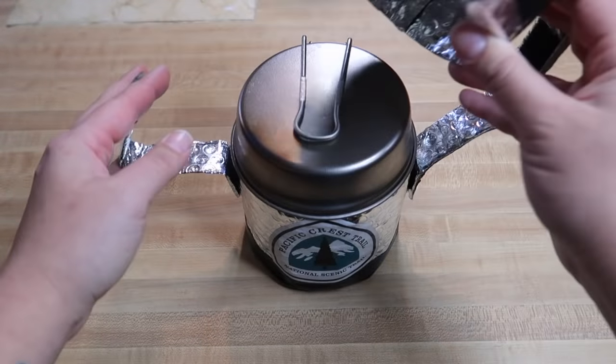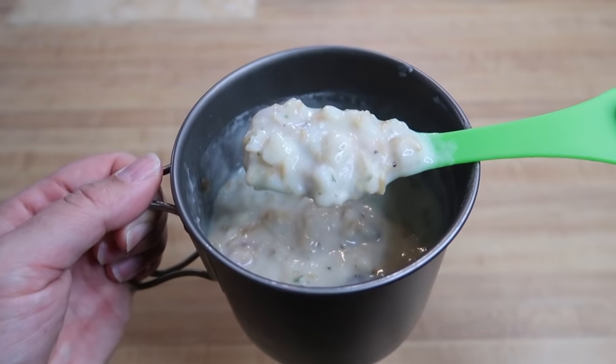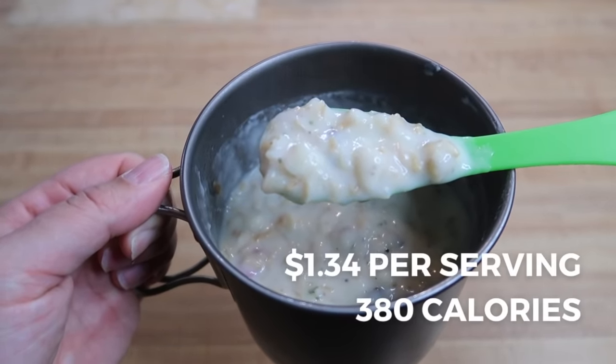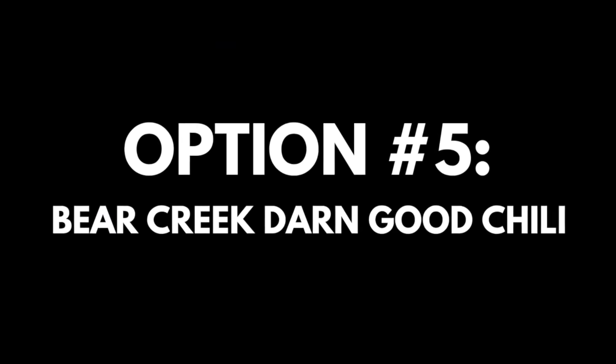After five minutes, remove from the stove koozie and let sit for a couple minutes to cool down, then enjoy. One trail serving contains half a package of the soup. This comes out to $1.34 per serving for a total of 380 calories.